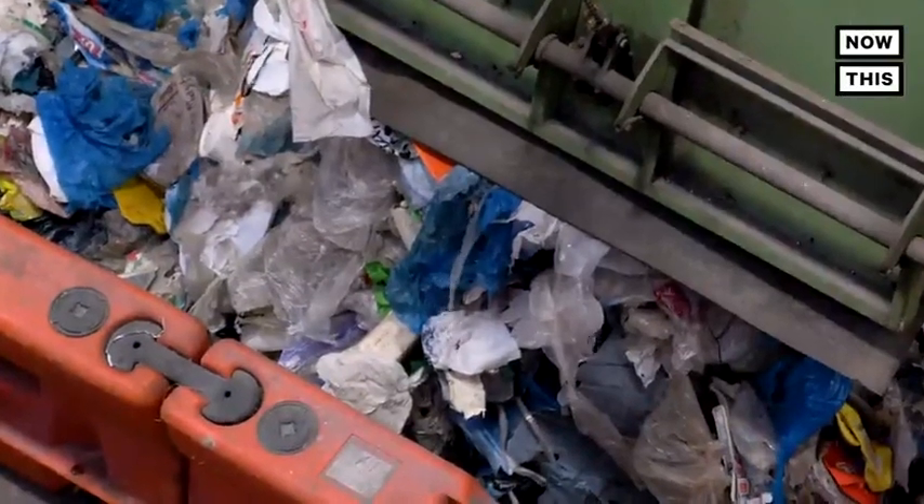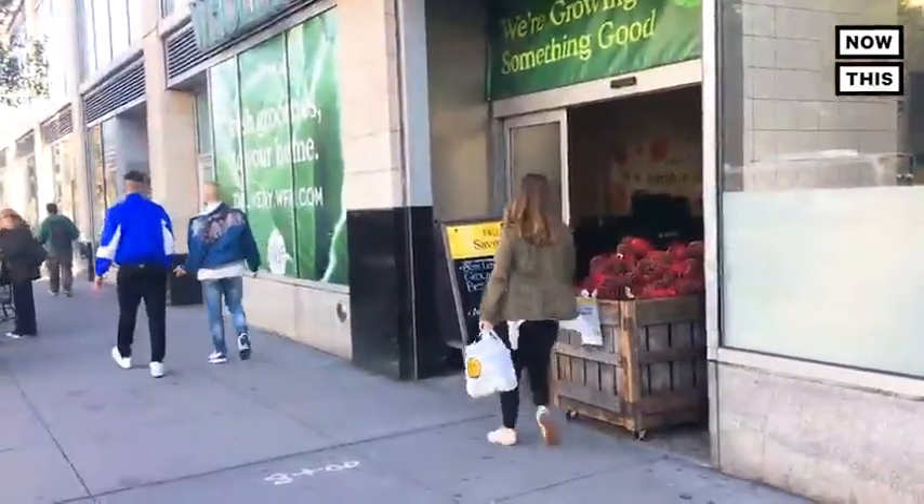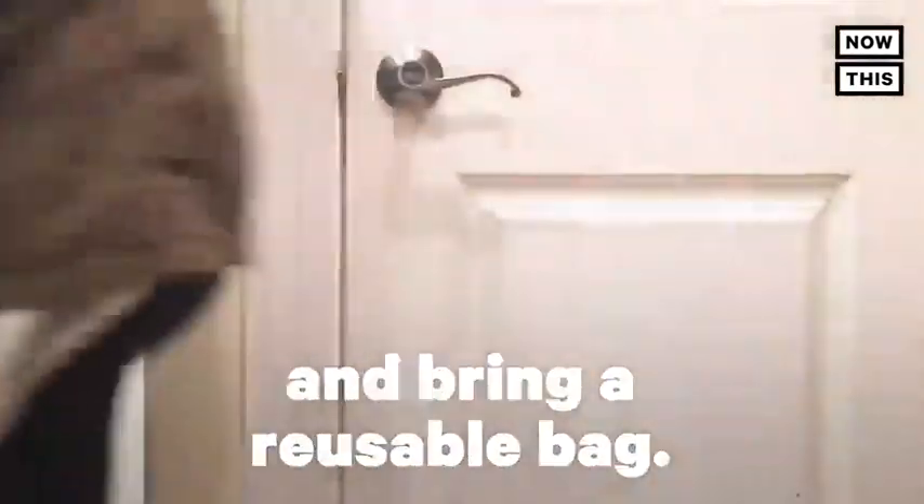On top of that, the bags get stuck in the machine and can break it. So if you want to recycle your plastic shopping bags, go to a plastic drop-off at a retailer like Whole Foods. Or better yet, skip the plastic bags altogether and bring a reusable bag.